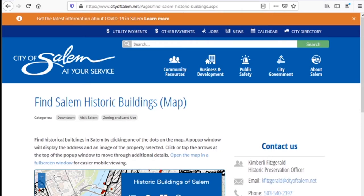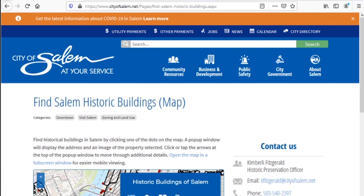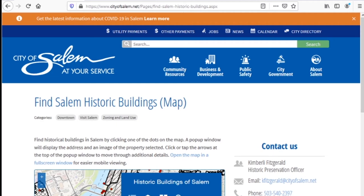The United States currently has a way of designating historically important buildings called the National Register. Buildings can be added to this through an application process. For buildings within the City of Salem, we also have a local designation that can help recognize historically important buildings that may not be on the National Register. So if you are interested in a historic building in Salem, probably the easiest way to find quick information would be through the City of Salem's Historic Buildings Map, which can be found on the webpage here.